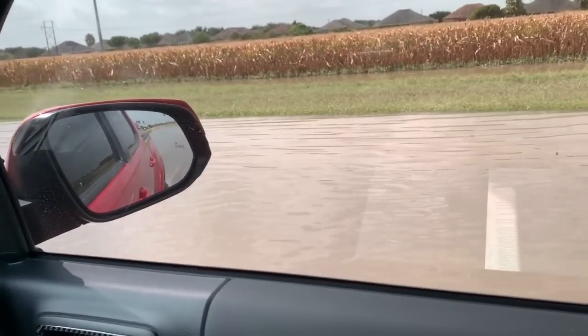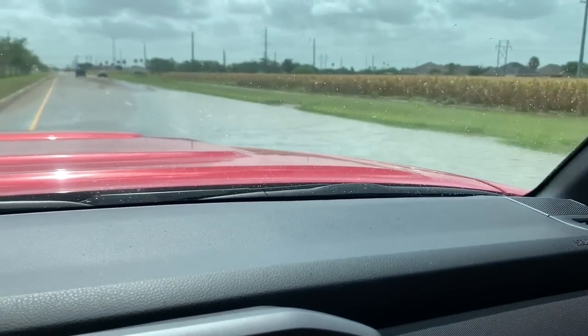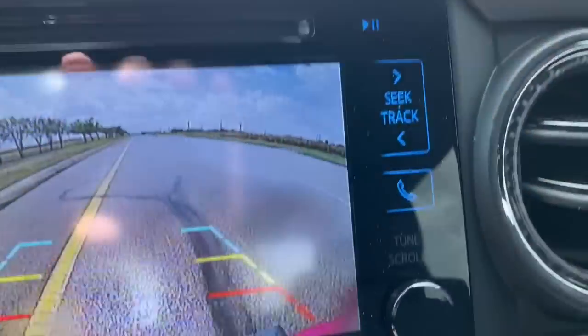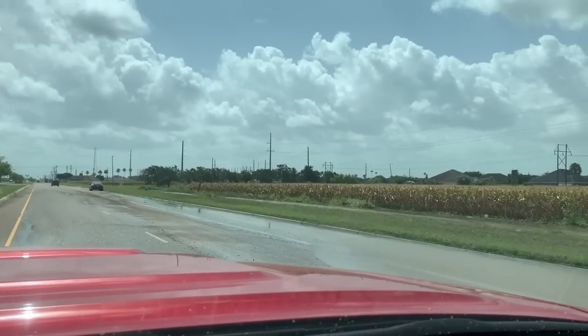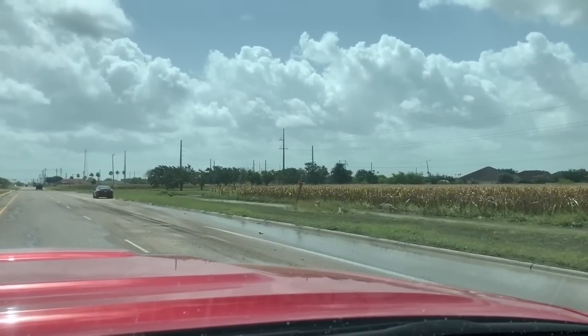Check that out — this is on the road. Could you imagine approaching this at 55? This is a 55-mile-an-hour road. That was the first time the Tacoma has been through any kind of deep water.